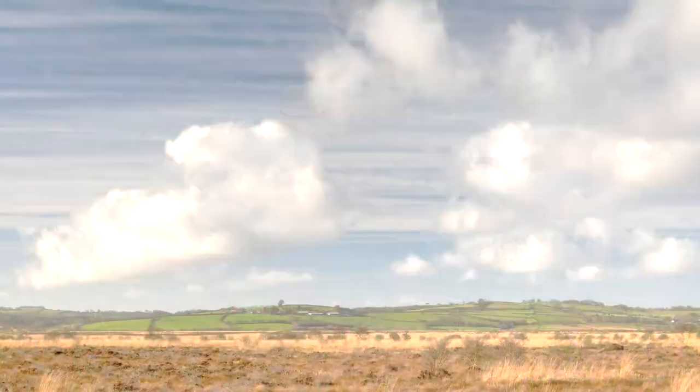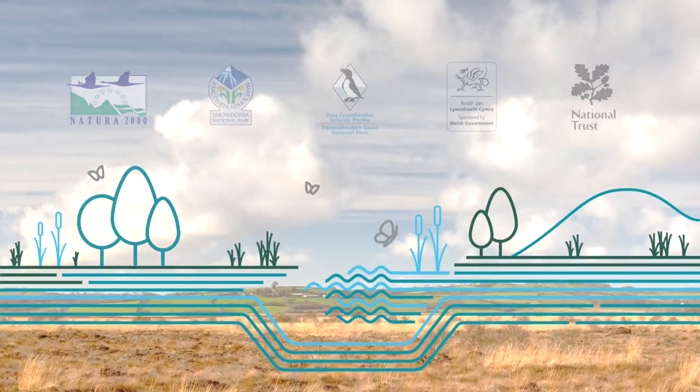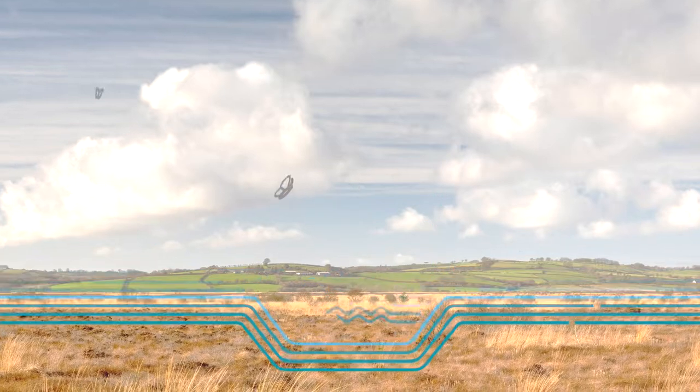Life projects are amazing opportunities to really do some amazing work in conservation. I wish the very best for the Lifequake project as it goes forward. Thank you.